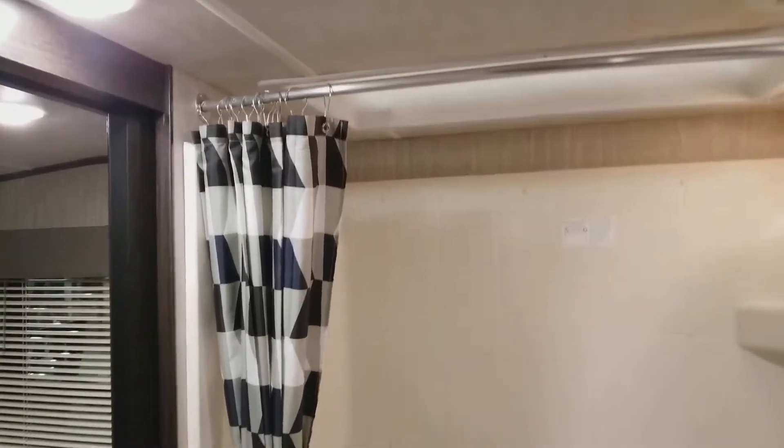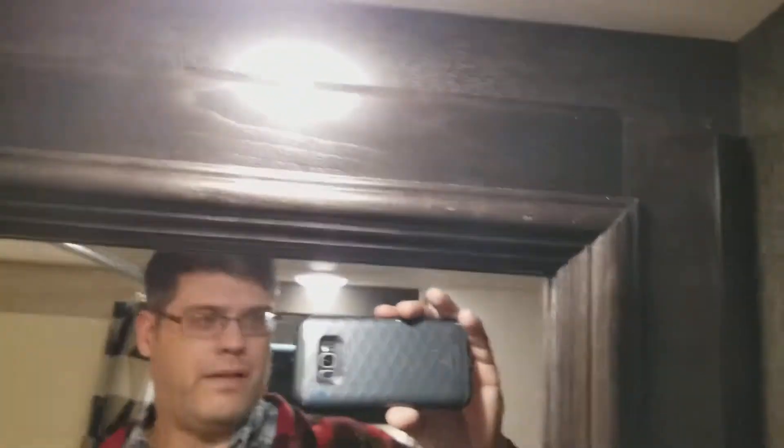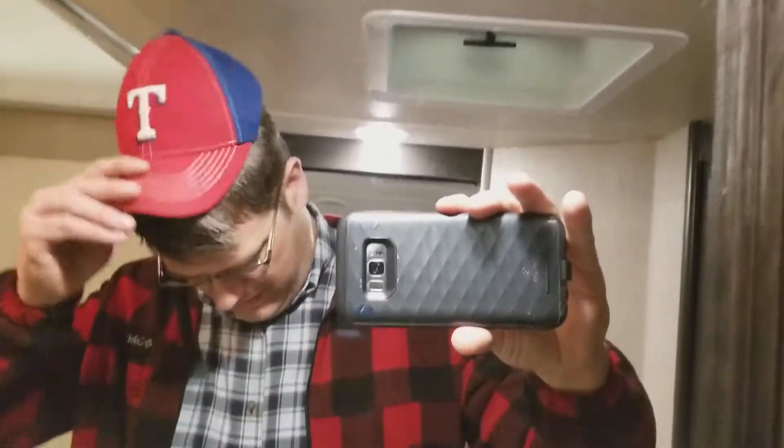Good height. If you're six foot five, this would be fine. I'm six foot four. You can see six foot four is about the limit for height in here.